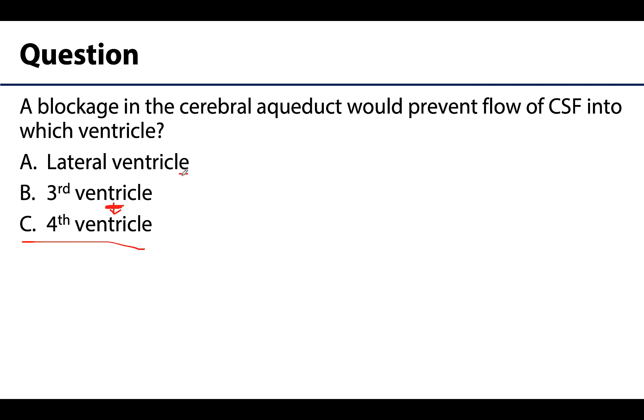Recall that the interventricular foramina — of which there are two — allow for CSF flow between the lateral ventricles and the third ventricle. That should be all for this lecture. After you have reviewed, if you have any questions, please feel free to reach out. Thank you for your time and attention.